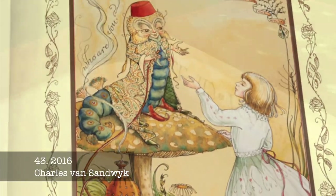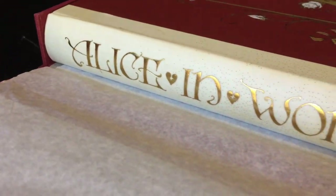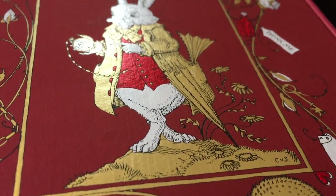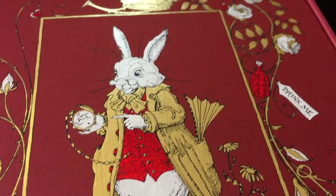The Folio Society limited edition illustrated by Charles Van Sandwick is probably one of the most stunning editions out there. I've covered this one in more detail in another video, so if you want to see more pictures you can go watch that one.